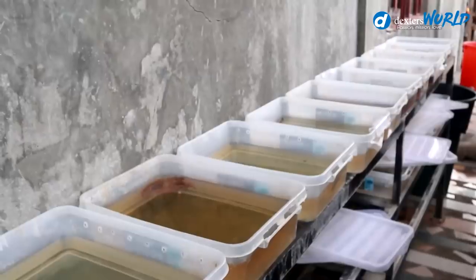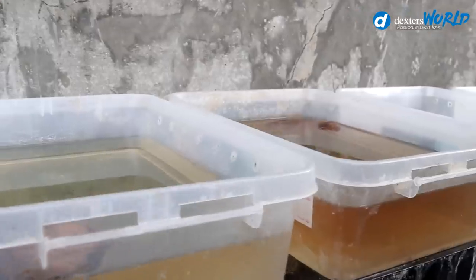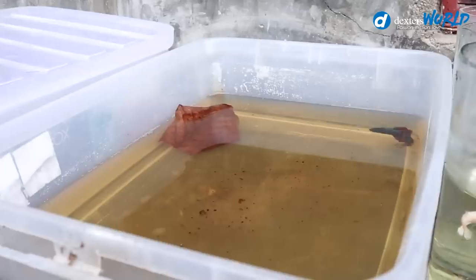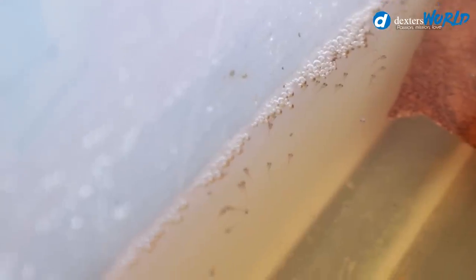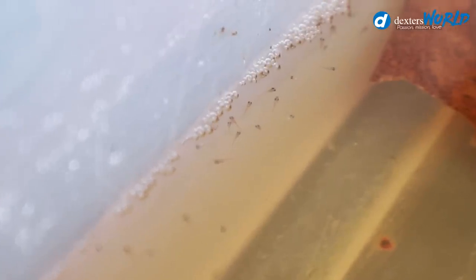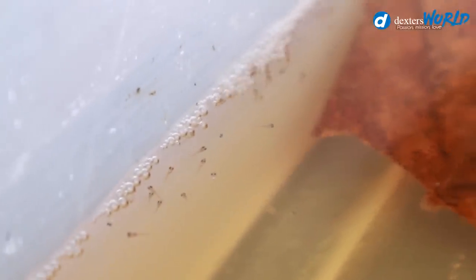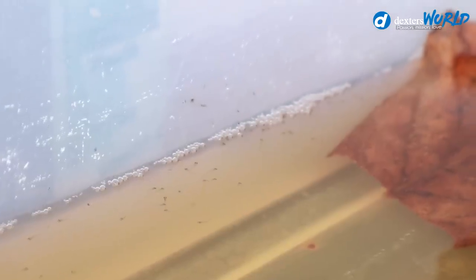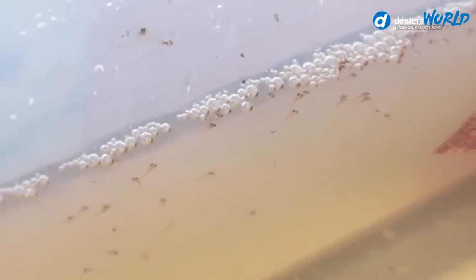Today we're going to check all these boxes to see if the eggs have been hatched already by the male bettas. I've opened the first box and you can see there are plenty of babies now swimming, and the father is carefully taking care of them. You may ask: will we feed these babies immediately? My answer is no. We will feed them tomorrow because they hatched maybe early yesterday or early today, so the first feeding will be tomorrow.